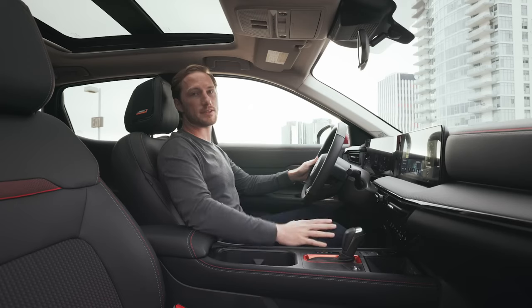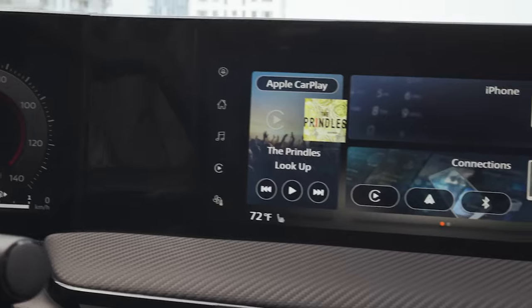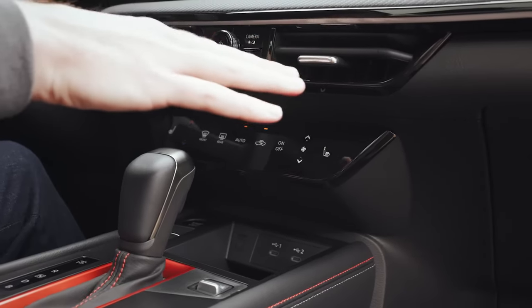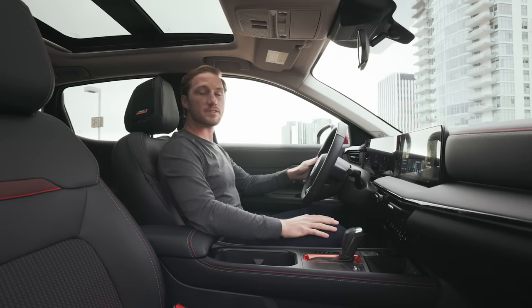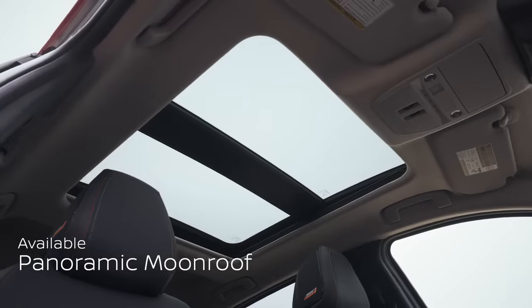One of the first things you'll notice when you get inside the new Kicks is that with all this tech, there's not as many buttons and controls. The touch screen is set back, and the air conditioning gets a nice new touch panel. It's not just simpler, it's more spacious. And when you look up, you don't just get a moonroof, you get a skylight.